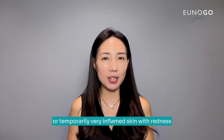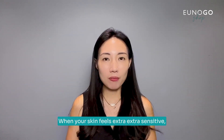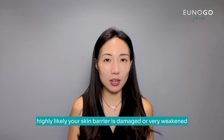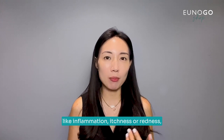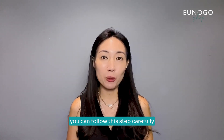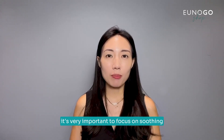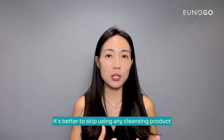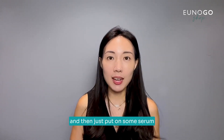Lastly, it's sensitive skin — or temporarily very inflamed skin with redness, or skin with eczema. When your skin feels extra sensitive, it's highly likely your skin barrier is damaged or weakened. If you are experiencing symptoms like inflammation, itchiness, or redness, follow these steps carefully. For sensitive skin with a weakened skin barrier, it's very important to focus on soothing and moisturizing. In the morning, it's better to skip any cleansing product and simply use water to wash your face, then apply a serum or cream to soothe and hydrate your skin.